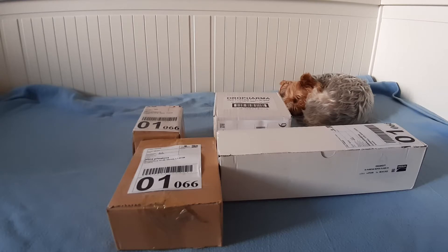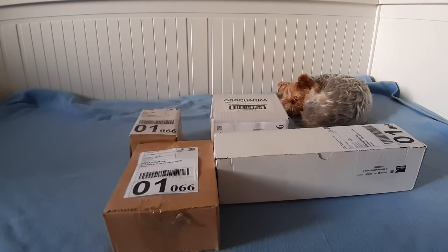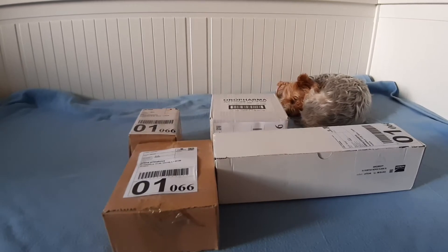Иногда бывает, что товар довозят, поэтому приходит в разных коробках. Но все пришло — привез один курьер. Непонятно. Возможно, они шли с нескольких складов Литвы.